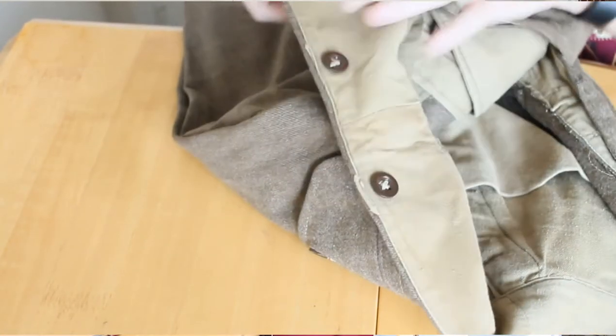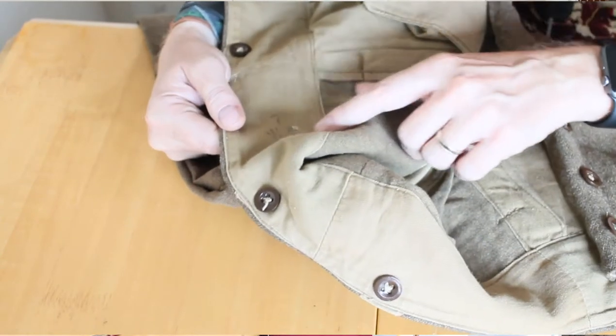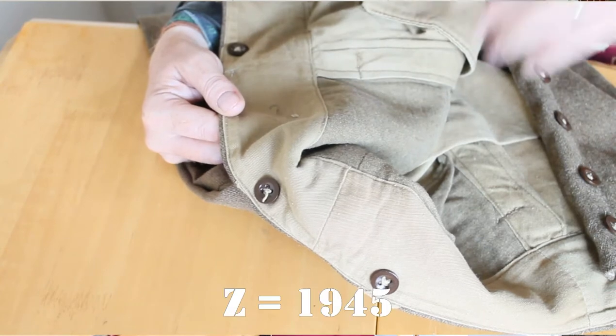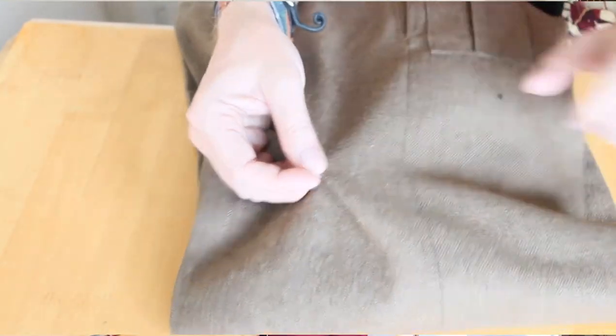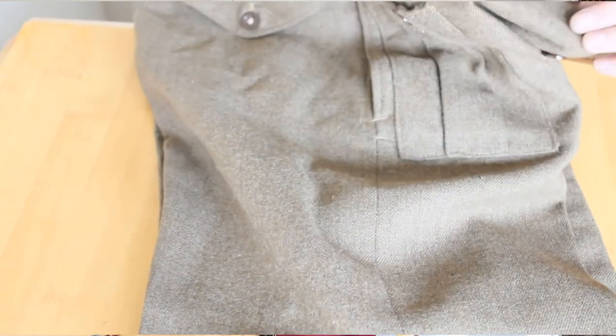Trousers — I can't remember the date, I think they're 1944. I have to check that code; I think it's Zed, we'll have to look that one up. So we've got a couple of little moth holes here that I can get fixed. It's obviously an austerity pattern.